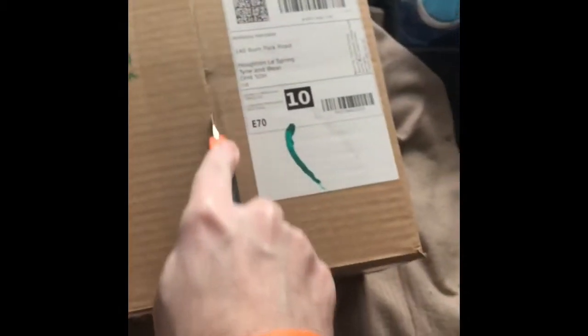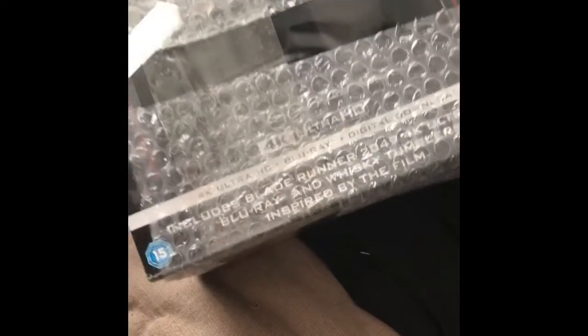Here we go. Put the knife in the box. There we are. That's why I say plenty of packing — nothing worse than getting a parcel and it's damaged. There we go. And what is it we have here? It's very well packed in fact.